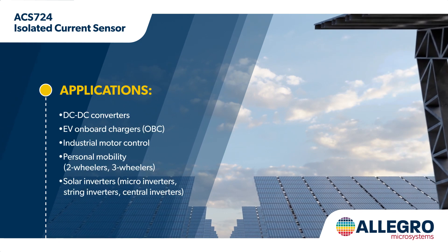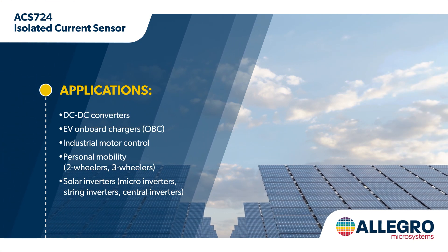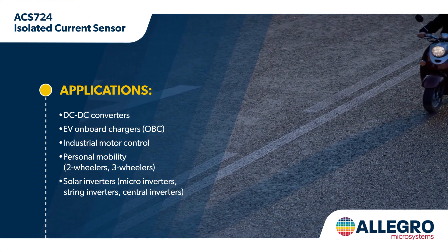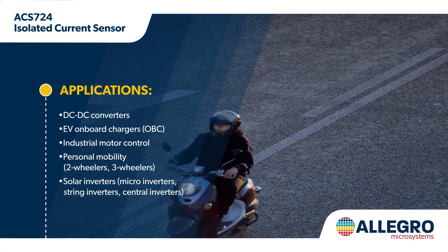Allegro's ACS724 Isolated Current Sensor IC is an economical solution for precision AC or DC current sensing in industrial, automotive, and consumer applications.